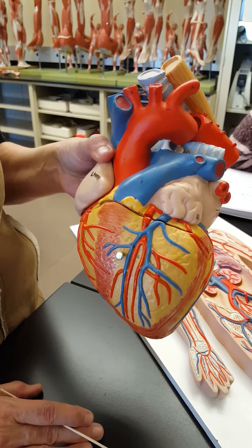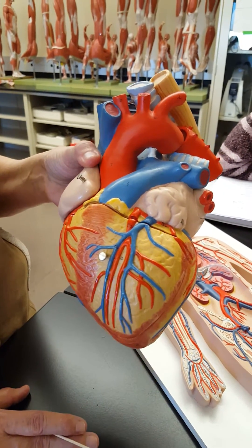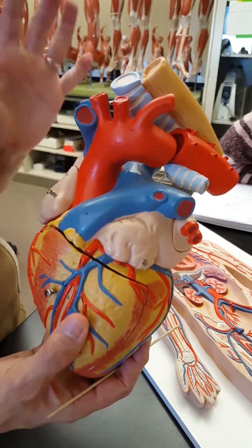Those are the main arteries that feed the heart itself. If any of those get clogged, it's a really bad day — that often causes a heart attack. Now the veins are very different.